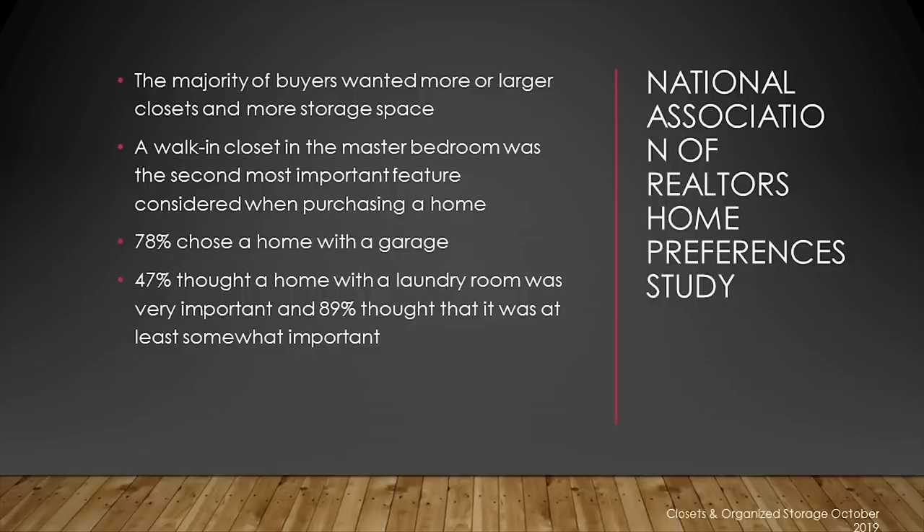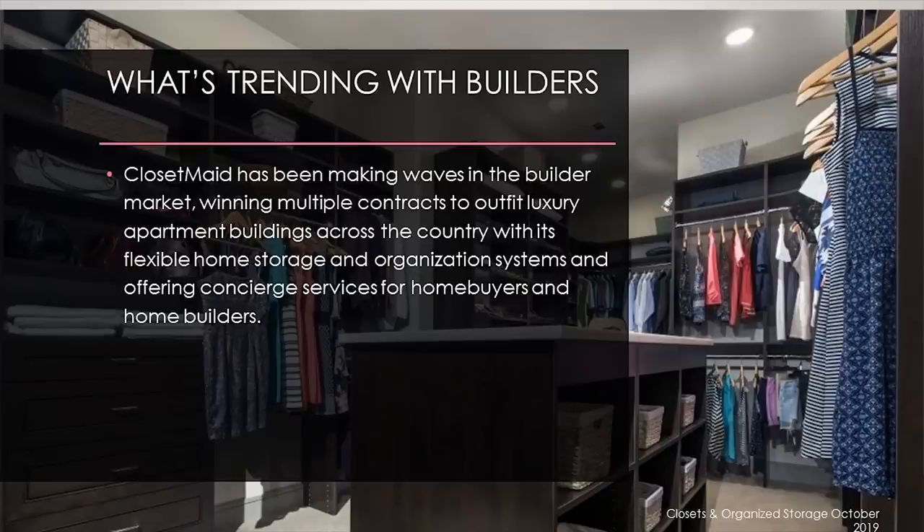Here's some research on what homeowners want, based on a study from the National Association of Realtors conducted in 2013, which is still relevant. The majority of buyers wanted more or larger closets and more storage space. A walk-in closet in a master bedroom was the second most important feature when purchasing a home. 78% chose a home with a garage, and 47% thought a laundry room was very important, while 89% thought it was at least somewhat important. Larger closet manufacturers like ClosetMaid and Organized Living are following these home buyer trends and offering enhanced closet options specifically for home builders.